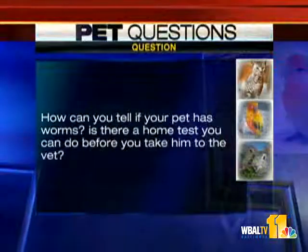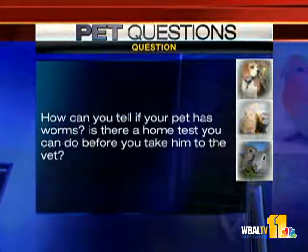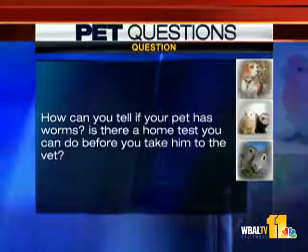Last question: how can you tell if your pet has worms? Is there a home test you can do before taking them to the vet? You can see some worms, and sometimes pets scoot. But for the most part, once a year you should have your veterinarian check a stool sample — because believe it or not, you can catch worms from your pet. That's a good reason to go get checked. Dr. Kim, thank you for coming in — Falls Road Animal Hospital.